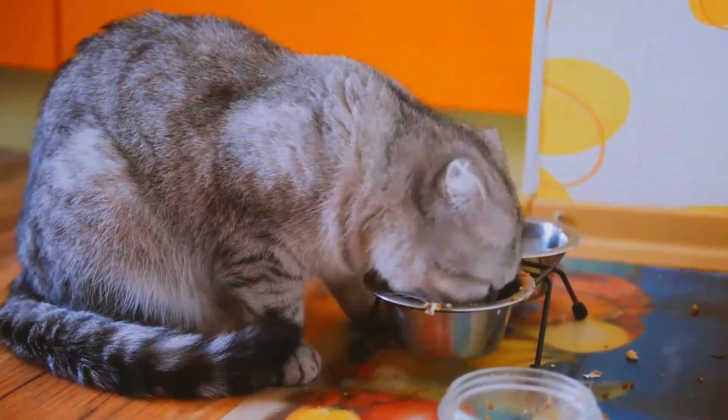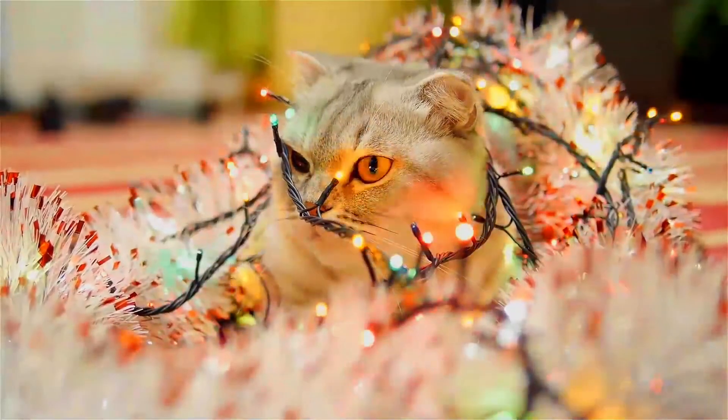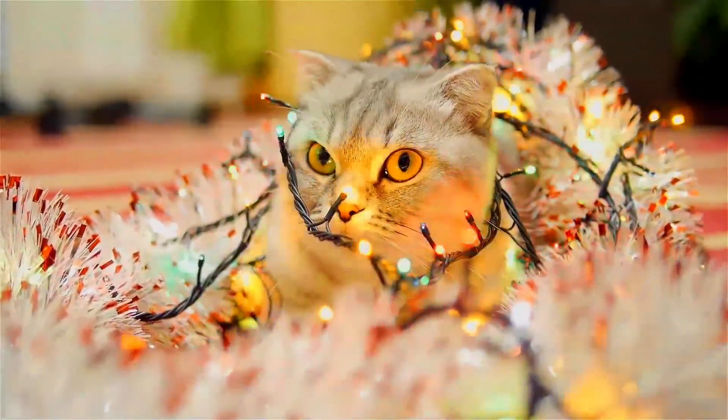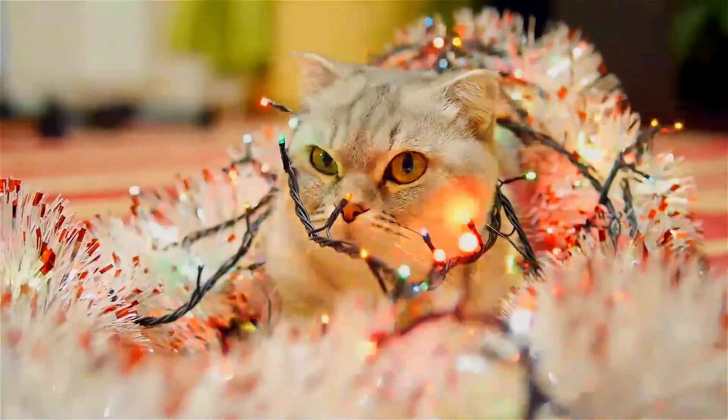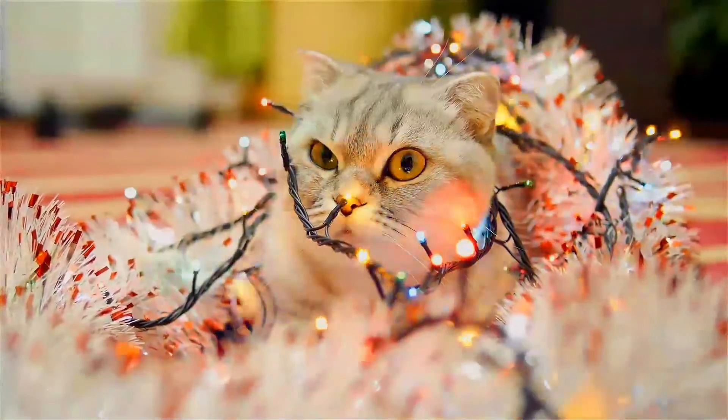The Scottish Fold is a breed of domestic cat with a natural dominant gene mutation that affects cartilage throughout the body, causing the ears to fold, bending forward and down towards the front of the head, which gives the cat what is often described as an owl-like appearance.